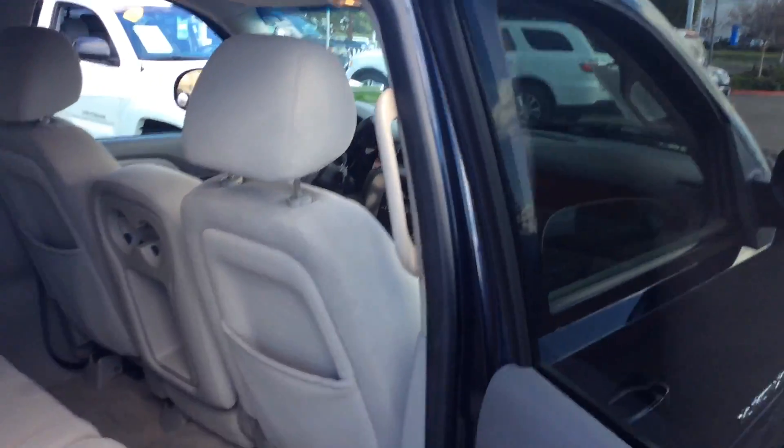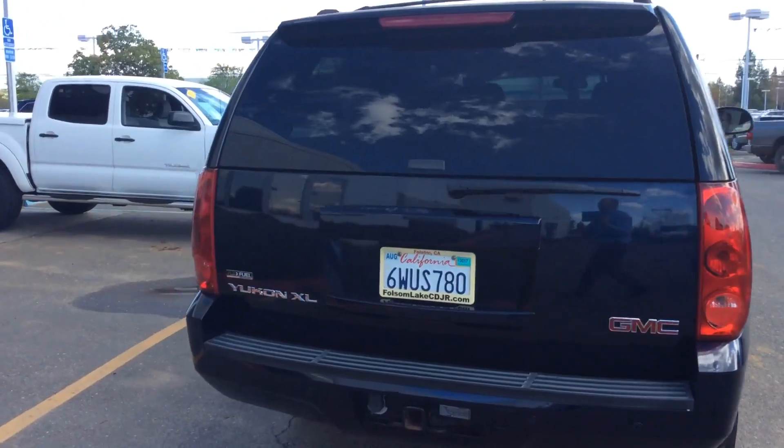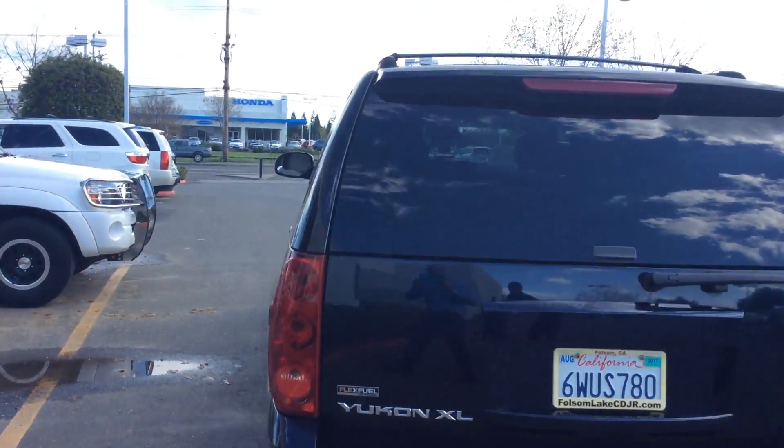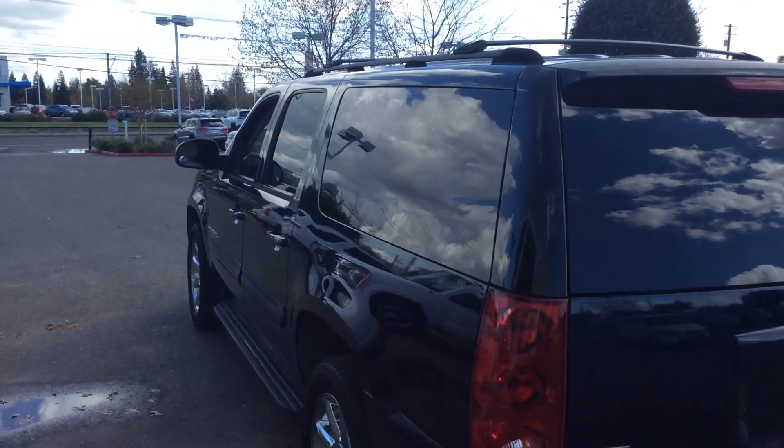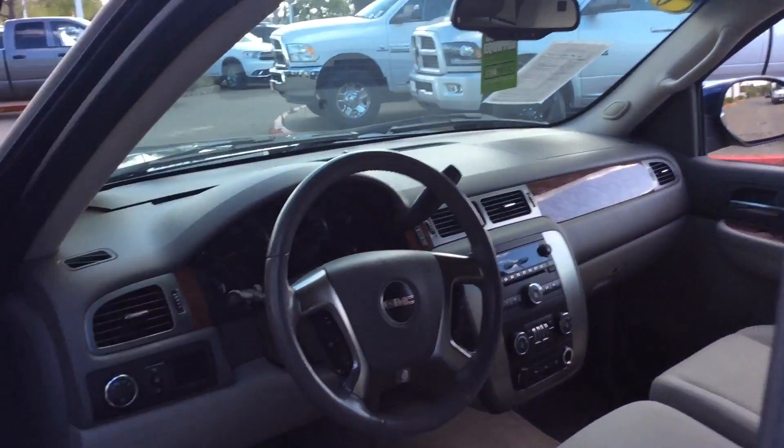You could fit everybody in this vehicle. Visit www.folsomlakecdjr.com or call us at 916-355-9999. It's also got a tow package, roof rack, and nice chrome exhaust. Come take a look at this Yukon.